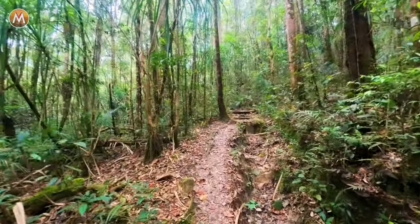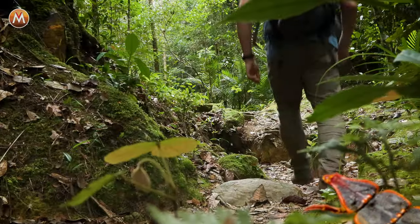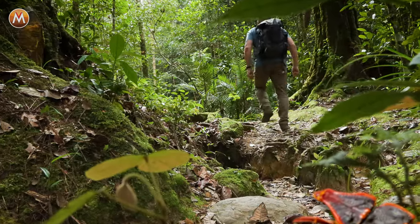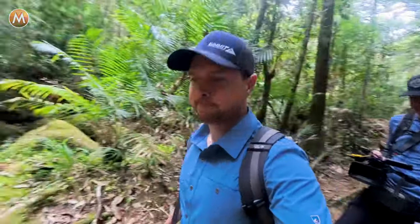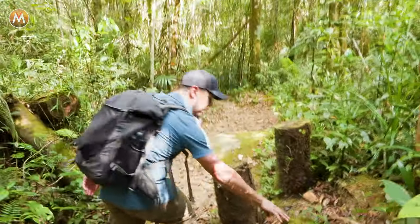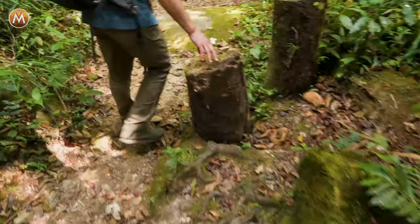I know the trilobite beetle is out here; we've just got to find it. If you're ever out flipping in any environment — whether it's rocks, logs, leaves, whatever it might be — always be considerate and try to replace the environment just how you found it. Watch your stuff there — major roots.